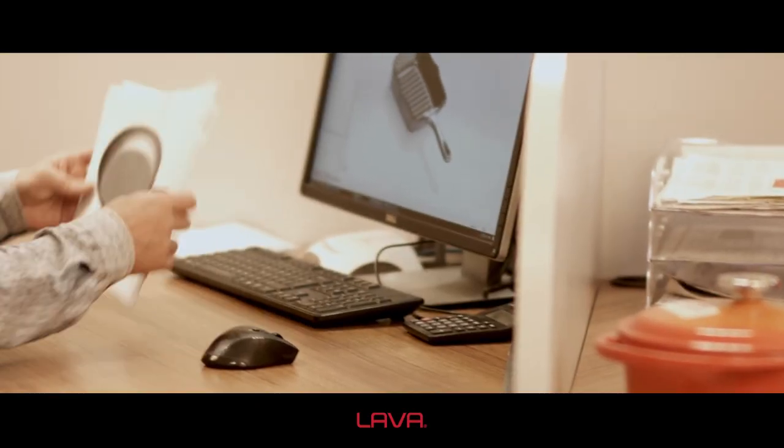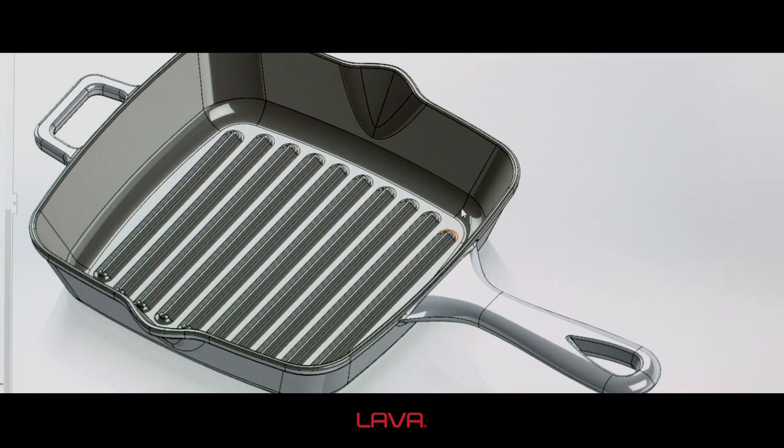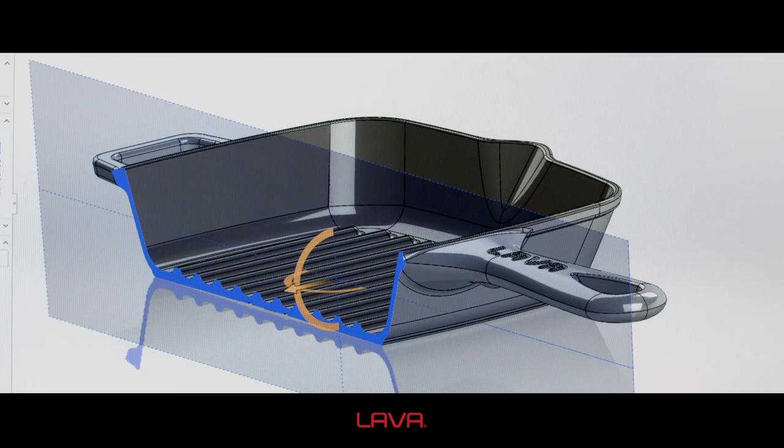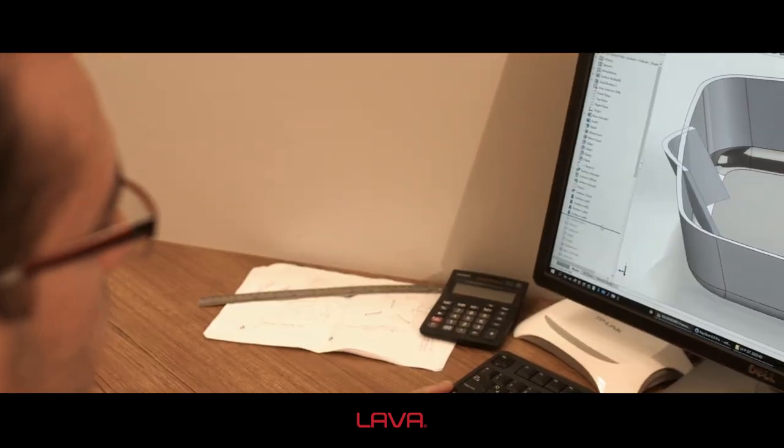The design department operates with a sense of providing 24-7 service with its 3D CAD designs, including prototype productions for incoming product requests from all around the world.